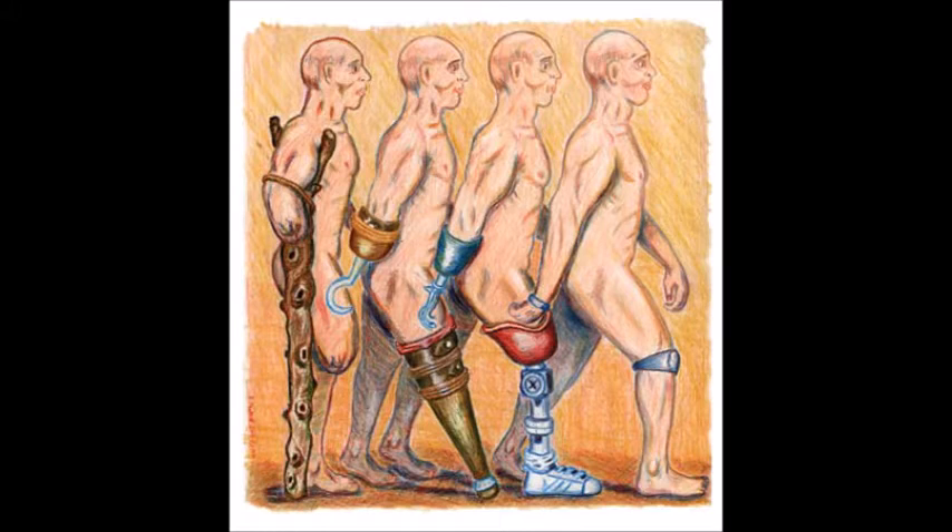Biomechanical engineering helps to combat amputations through the use of prosthetics. Prosthetics can be defined as the artificial attachment of limbs and joints. They have been around much longer than most people would expect, ranging back to Egyptian times.